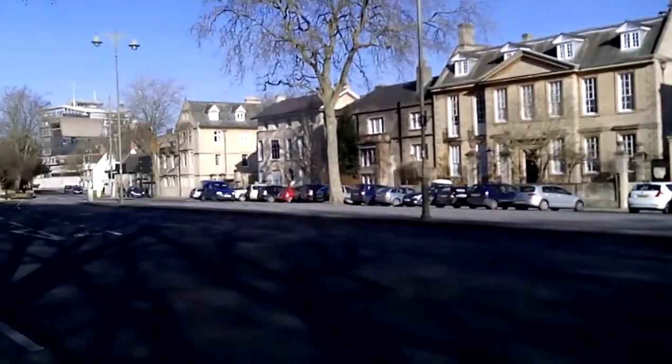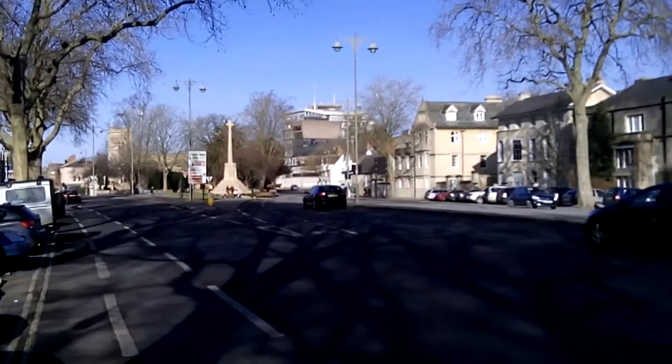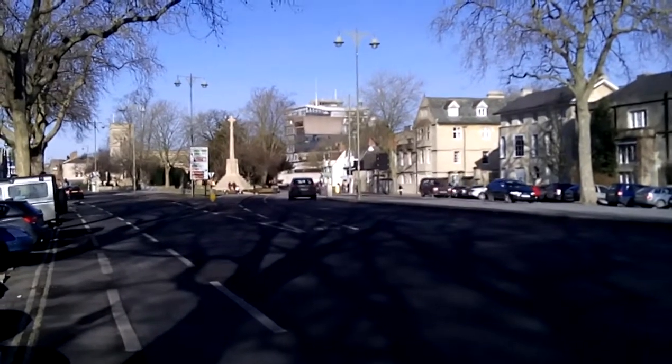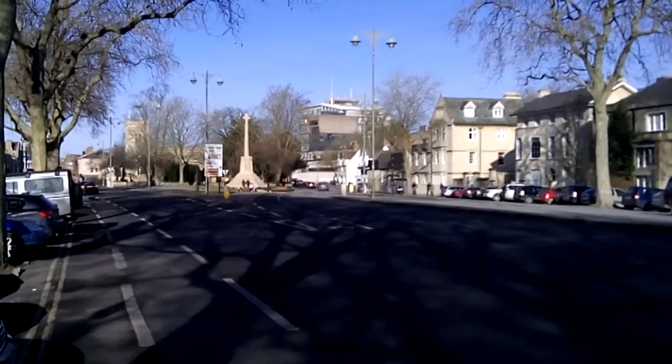Some fine buildings up here. Then the road splits up into Banbury Road and Woodstock Road, obviously going to the towns named after those roads — sorry, the other way around. Up there you've got North Oxford, lots of colleges from the 1800s and 1900s even up there.